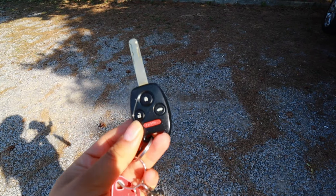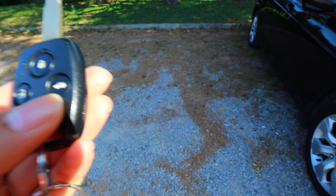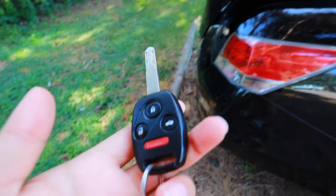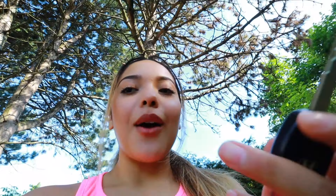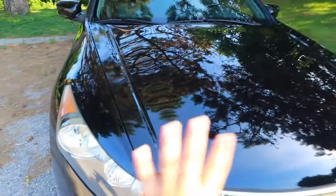Nothing too fancy. I just found out this is crazy — I've had this car for four months and I just realized the key has a trunk opener on it! I always knew the button was there but I never actually looked at it and realized it was for the trunk. Wow, this makes my life a hundred times easier. Here's the front, the hood, the headlight.